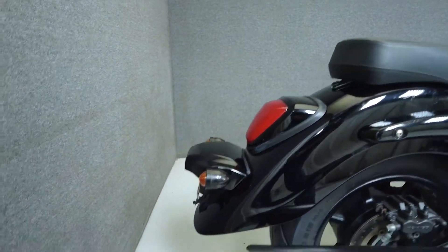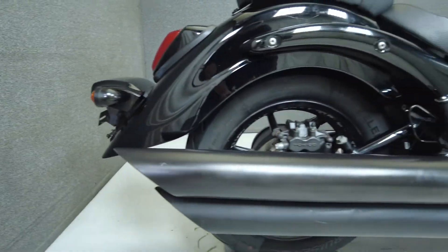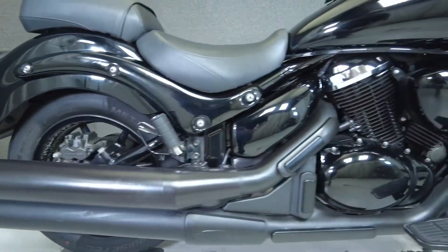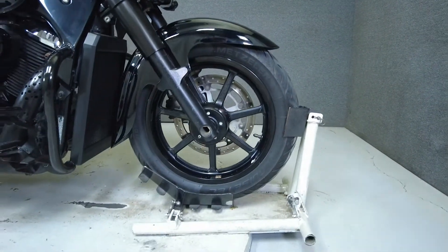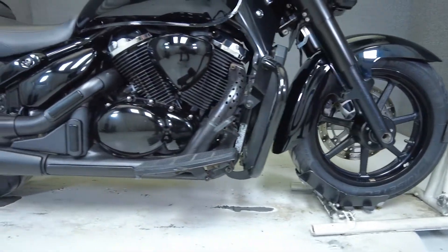This mean-looking bike is powered by a 1462cc V-twin engine that puts 66 horsepower and 84 foot-pounds of low-end torque through a 5-speed transmission. It has a seat height of 28.3 inches and a curb weight of 791 pounds.